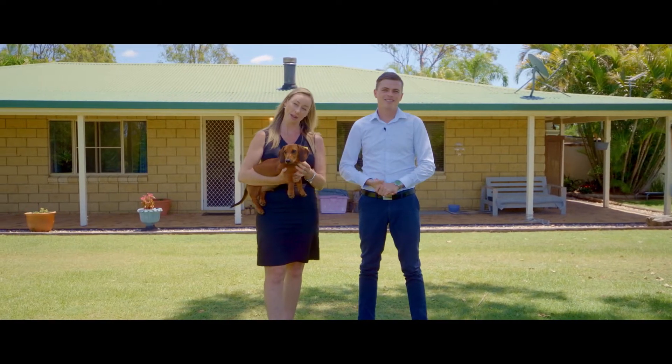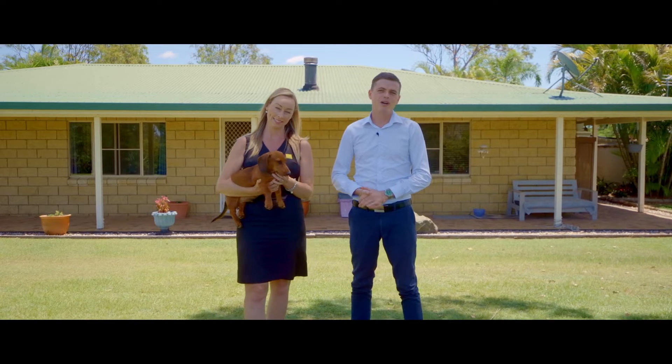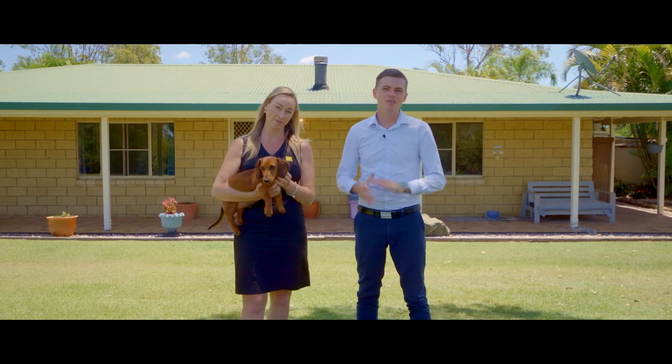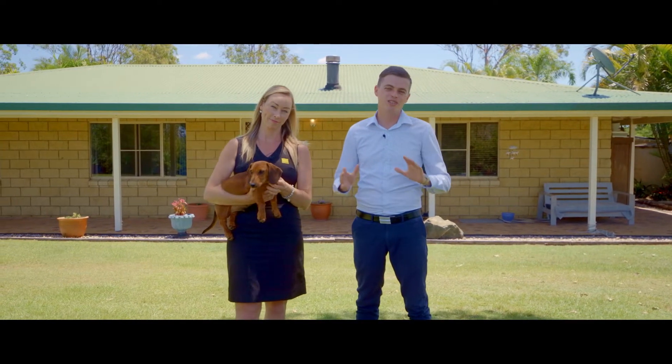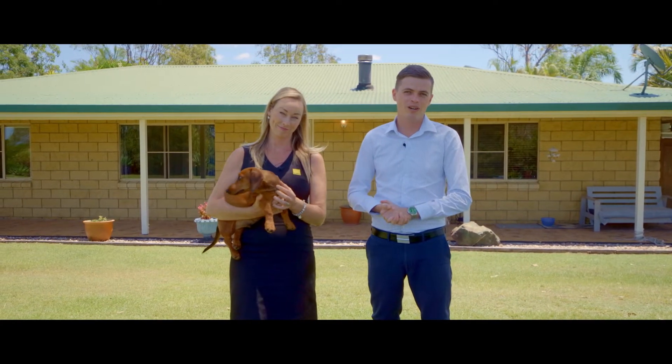Hey guys, my name is Clancy Adams, and my name is Alicia Tonkin. Welcome to 145 De Costello Road, The Palms. This property is the perfect lifestyle property, positioned on 5.2 acres with a huge dam and a stunning three-bedroom, one-bathroom home.